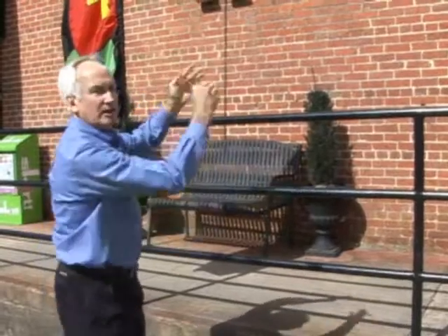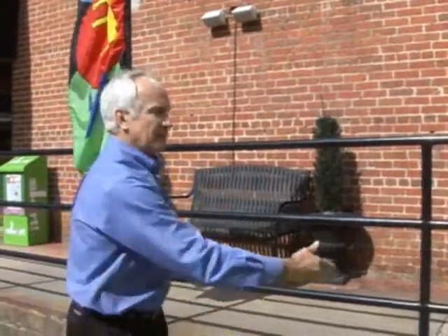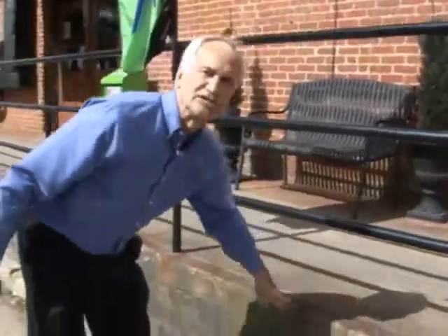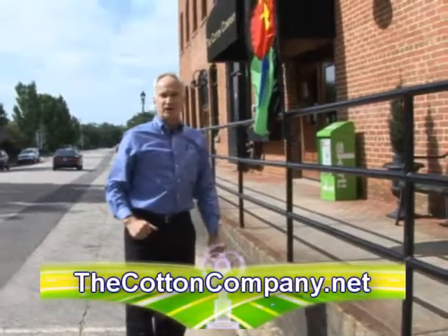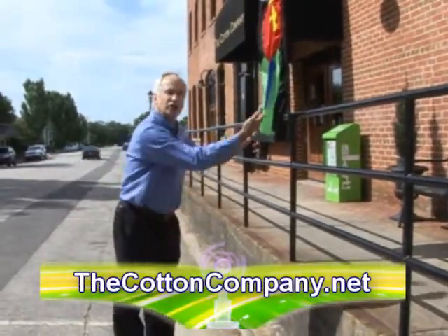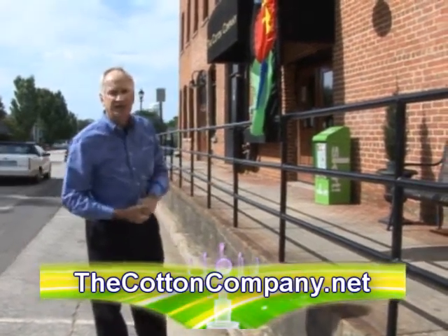Down here we're actually below grade level. So they'd hoist it up here, store it upstairs, and then they would move it across and sell it to the railroad, and the railroad would pick it up. But this is part of the history — this was actually a pathway for the carts to come up so that they could unload the cotton bales and move them into the Cotton Company.